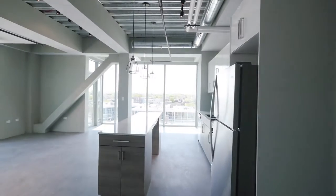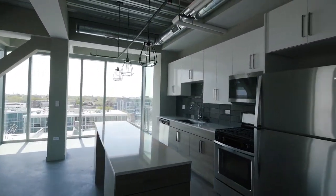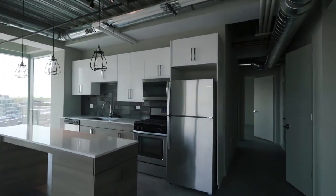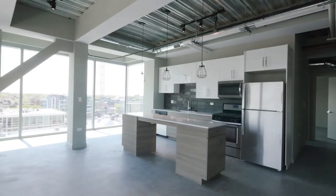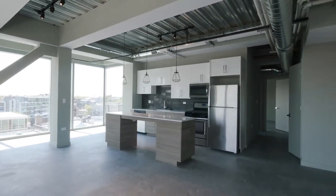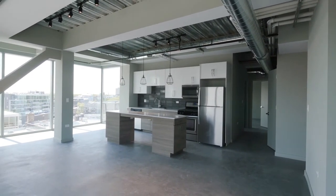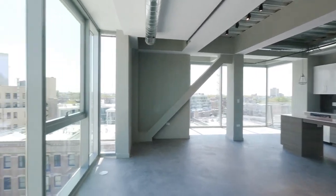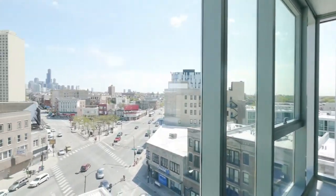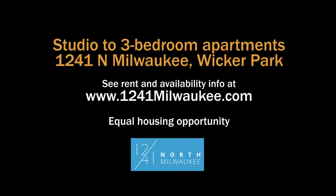If you want to be in Wicker Park, Bucktown, or River West, you have to have 1241 North Milwaukee on your must-visit list. Especially if you're an architecture buff or a lover of the loft aesthetic, you really aren't going to find anything comparable to this. Head to the building's website to see floor plans and near real-time rent and availability info.